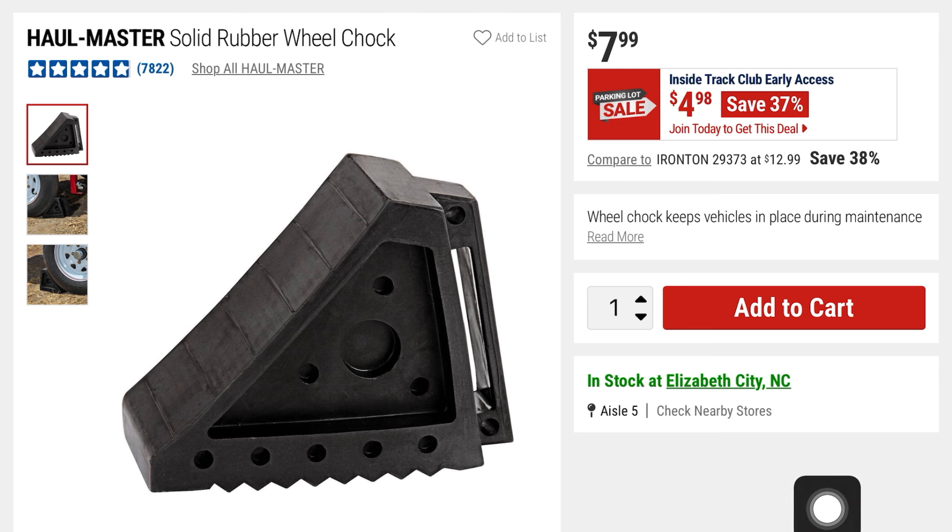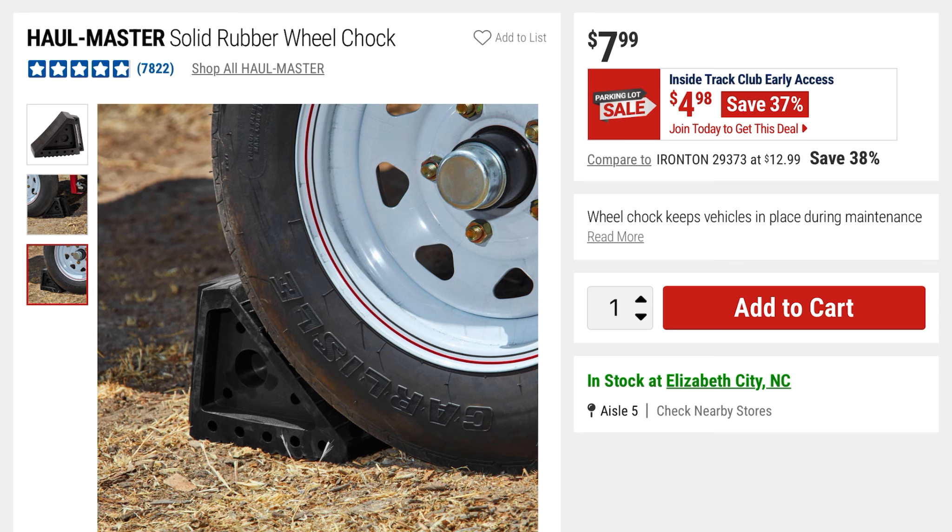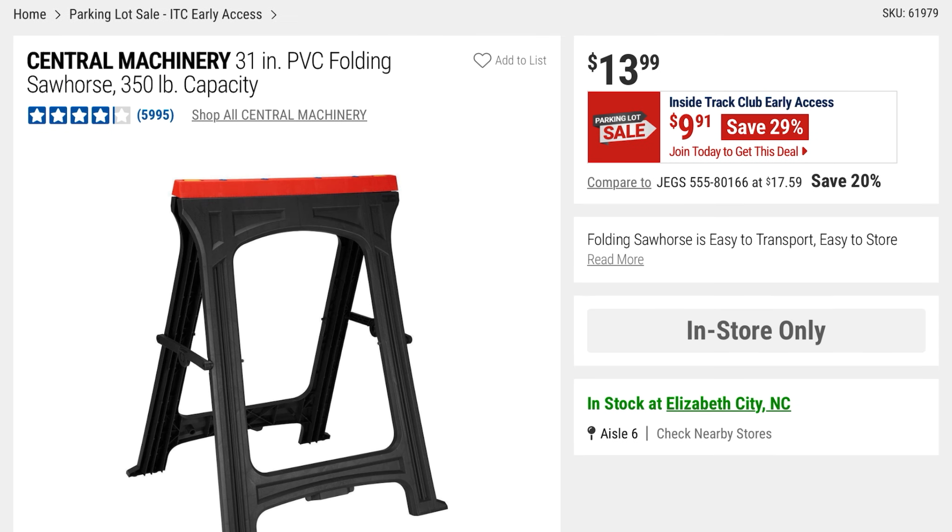Here we've got the Hallmaster Solid Rubber Wheel Chock for $4.98 — 37% off, it was $7.99, shown lined up behind vehicles. They've also got this Central Machinery 31-inch PVC folding sawhorse with a 350-pound capacity — 29% off at $9.91, it was $13.99.